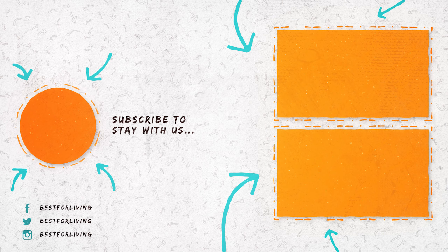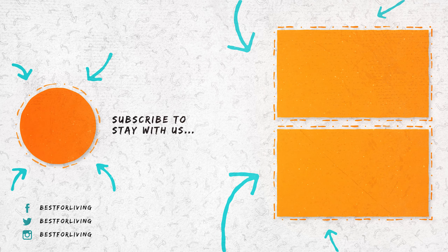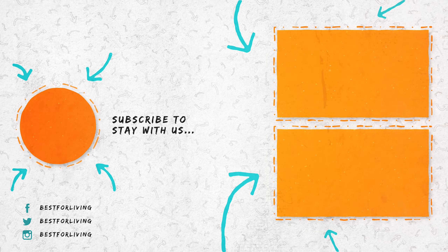If you like our information, give us a like. Subscribe to stay with us. If there are any suggestions or questions in your mind, let us know in the comment section below.